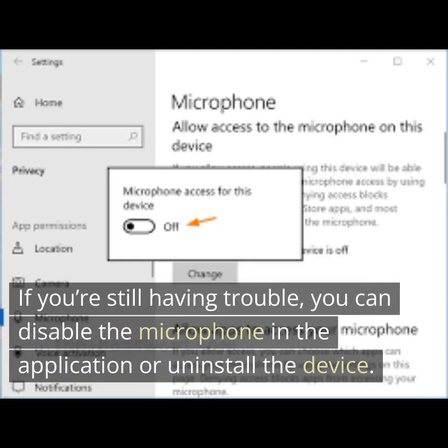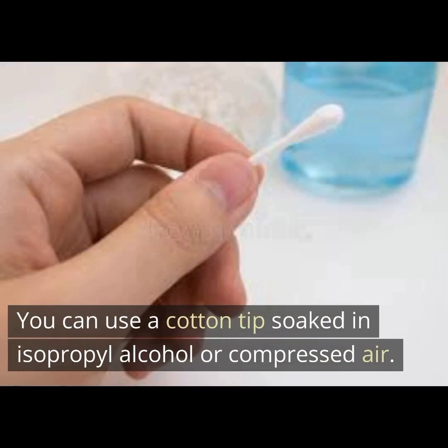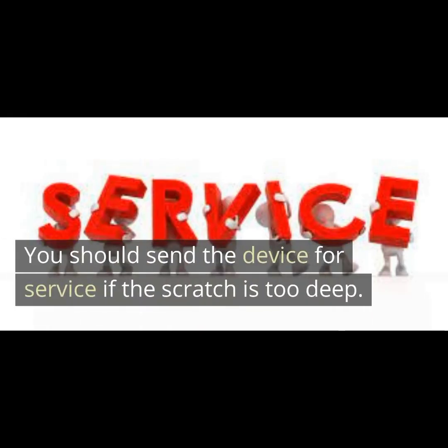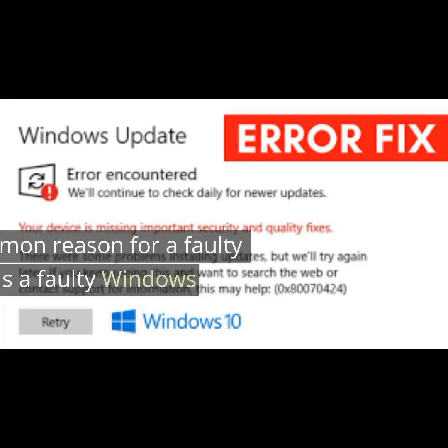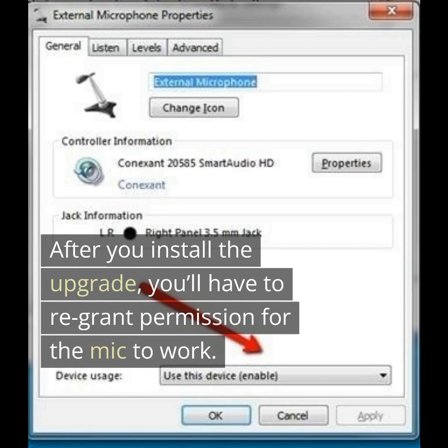If you're still having trouble, you can disable the microphone in the application or uninstall the device. If the mic is still not working, you can try to clean the microphone socket using a cotton-tip with isopropyl alcohol or compressed air. You should send the device for service if the damage is too deep. Another common reason for a faulty microphone is a faulty Windows update — after you install the upgrade, you'll have to re-grant permission for the mic to work.